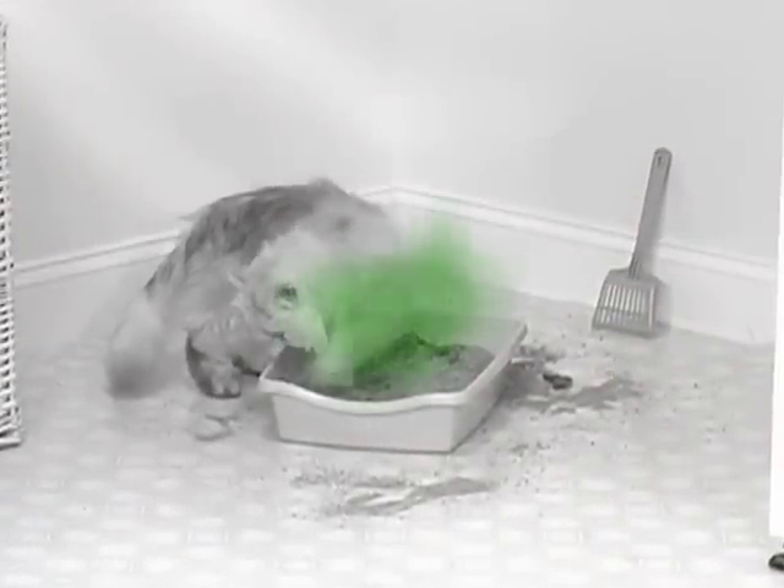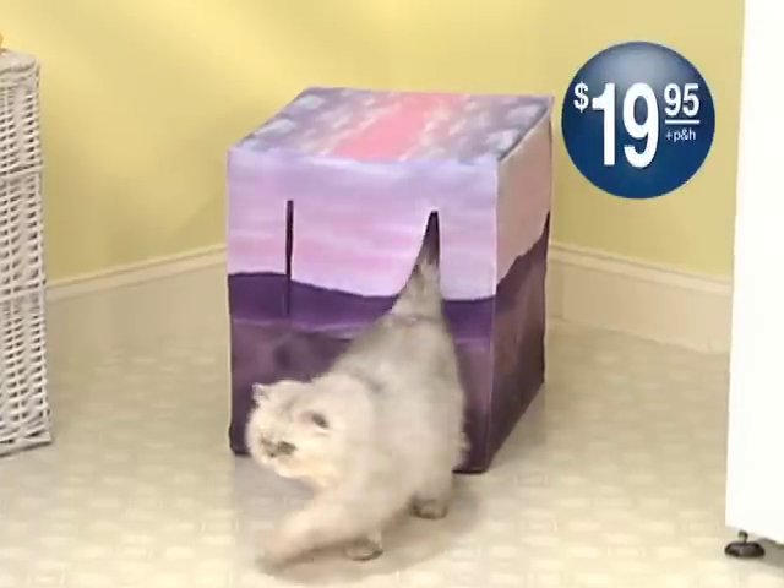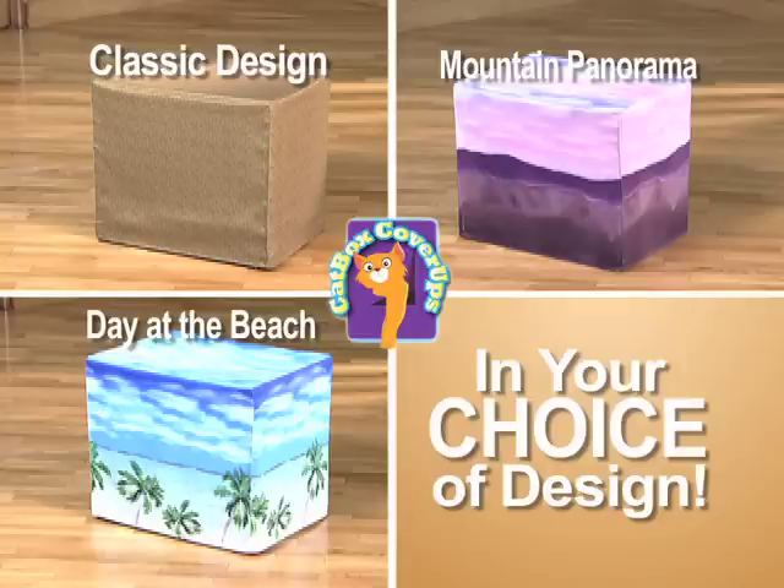So if you love your cat but hate looking at their nasty litter box and dealing with the odor, call now and get your kitty a Catbox Cover-Up for just $19.95. Available in your choice of our classic design, the fresh mountain panorama, or our sunny day at the beach design.